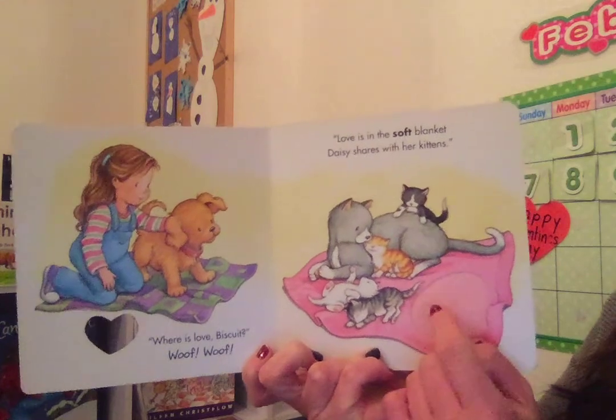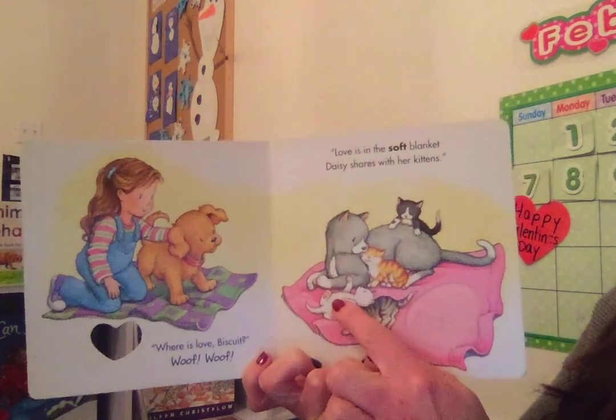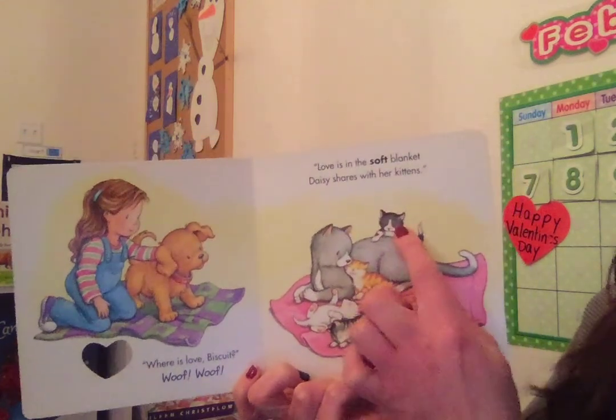And let's see how many kittens she has. One, two, three, four.